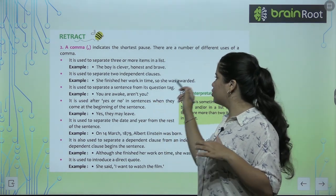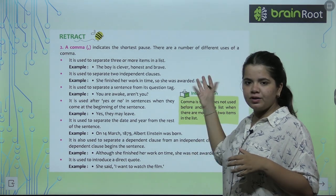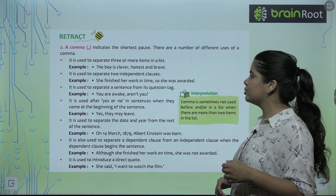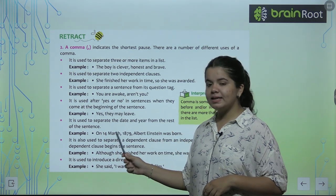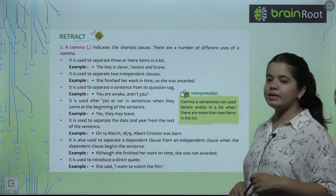'She finished her work in time, so she was awarded.' We can write two almost different sentences and coordinate them with a comma. It is also used to separate a sentence from a question tag — like 'Aren't you?' or 'Won't you?' Also used with dates: 'On 14th March, 1879, Albert Einstein was born.'